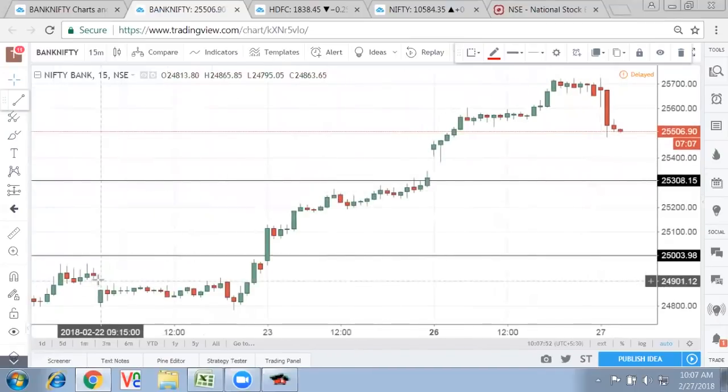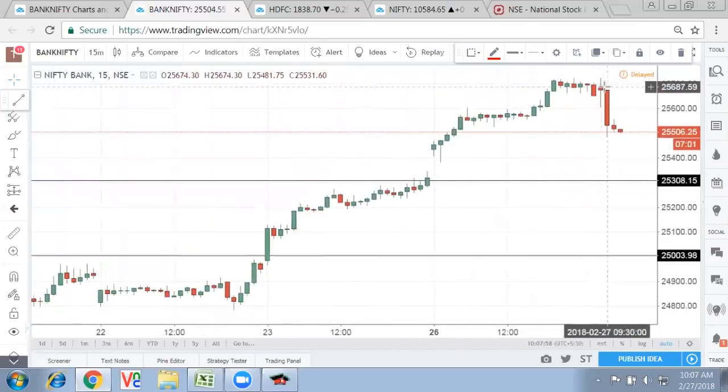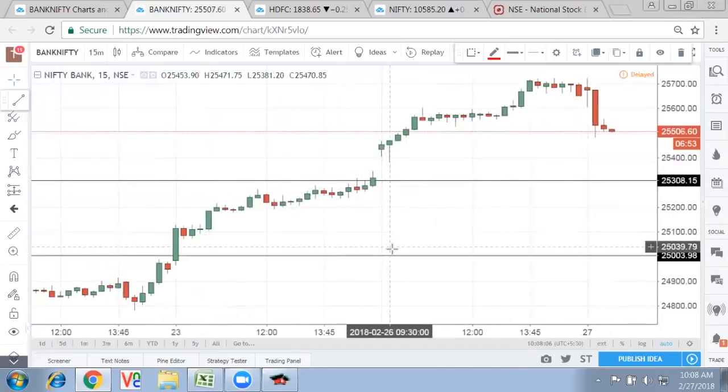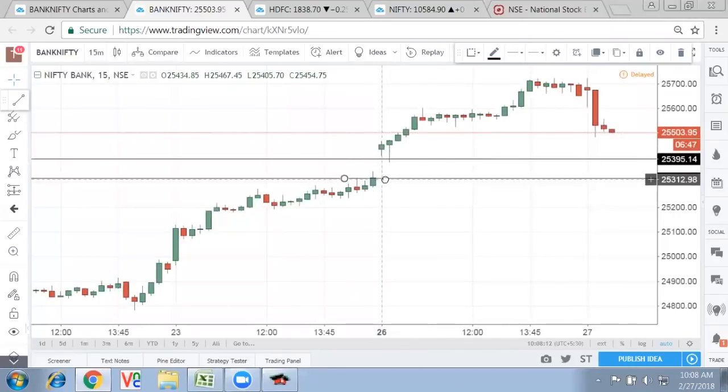So two gap-ups and a continuous rally which we have seen in Bank Nifty — what we see now is basically the same level of opening and selling off. Where will Bank Nifty stop? Absolutely at the gap range. It will come down to the range where the gap was formed. Quite a bit of selling is still left in Bank Nifty, and Bank Nifty might approach towards the 25,300 to 25,400 range.